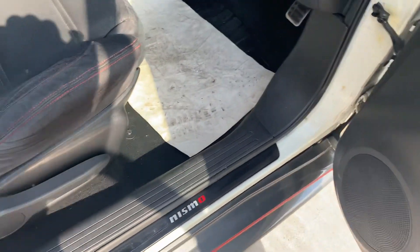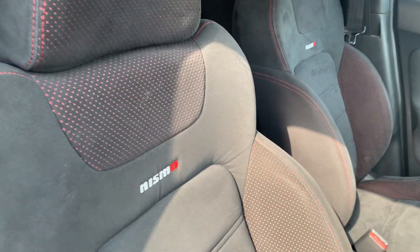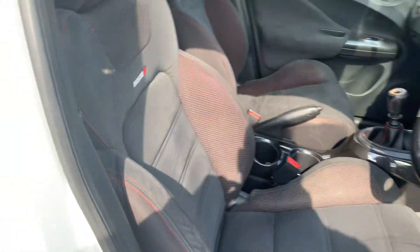Power folding mirrors, Nismo kick plate, Nismo stitched into the seat — black and red following the lovely theme throughout.